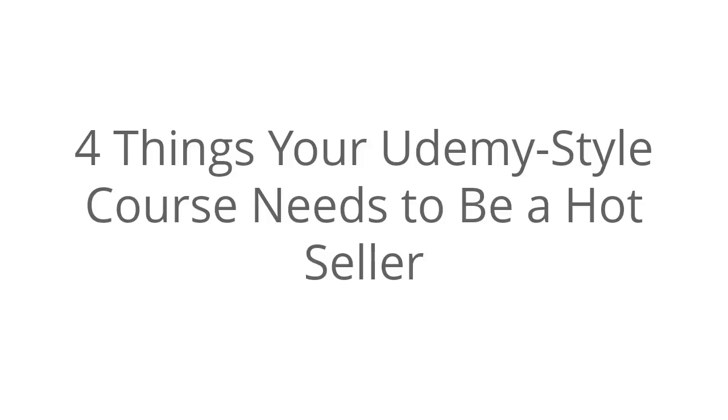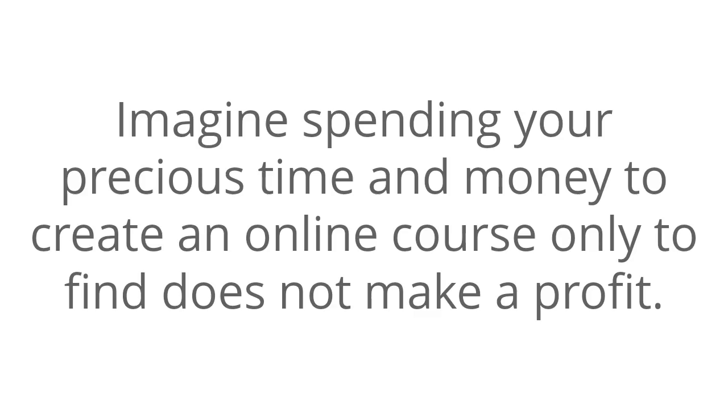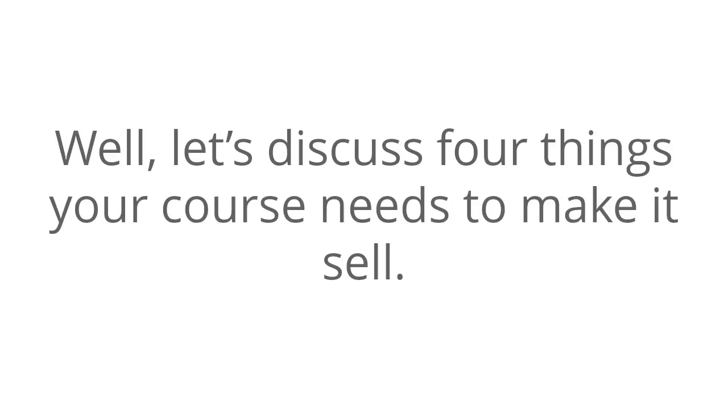Four things your Udemy-style course needs to be a hot seller. Imagine spending your precious time and money to create an online course, only to find that it does not make a profit. Very discouraging, right? Let's discuss the four things your course needs to make it sell.